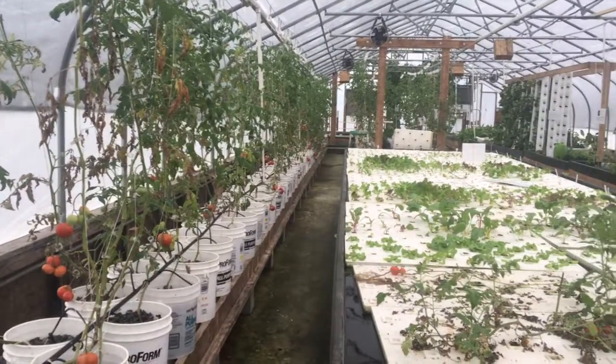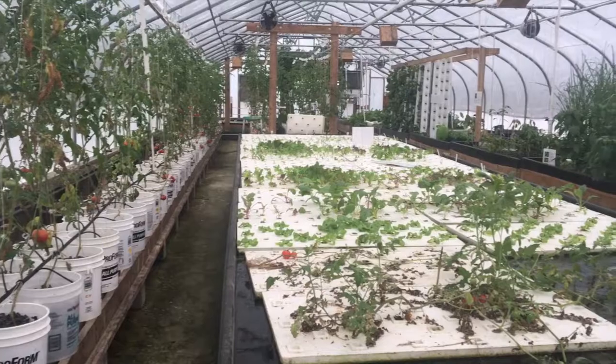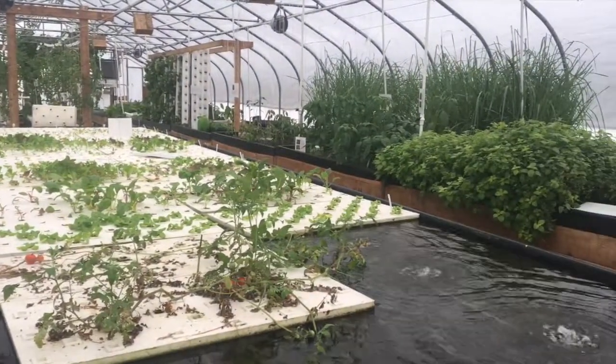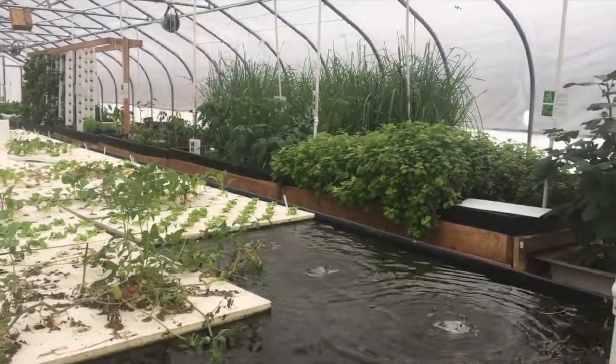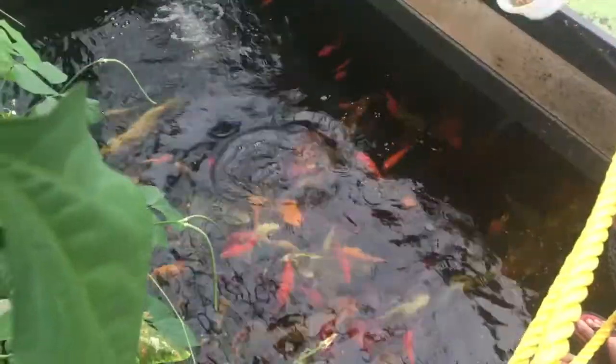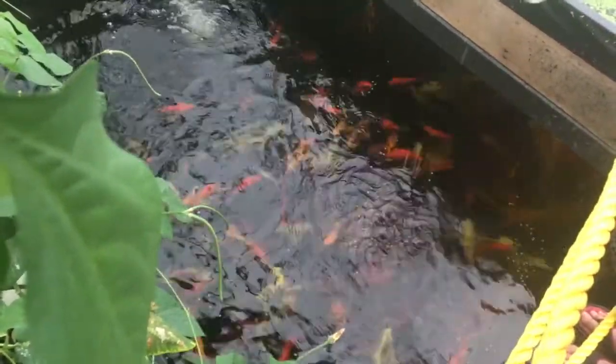Global Aquaponic Systems is the first owner-operated aquaponic farm in Maryland. They have been growing a variety of fruits and vegetables as well as raising tilapia and koi fish for a few years. The fish are essential to the aquaponic system because they provide the nutrients that allow the plants to grow without soil.